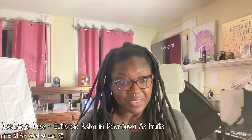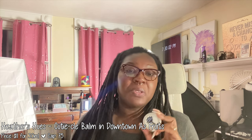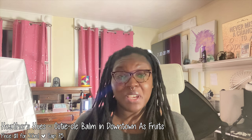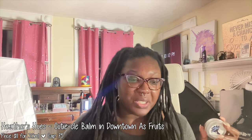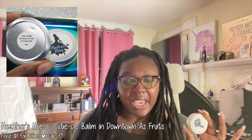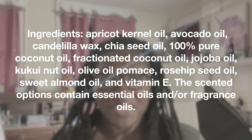The next non-nail polish item is the Heather's Hughes Cuticle Balm, inspired by the Hey Arnold episode where Arnold and Gerald get stuck downtown as fruits — so it's called Downtown as Fruits. The scent is a blend of ripe banana, apple, strawberries, and sweet cherries with hints of pear berry, lime, vanilla extract, and sugar crystals. It's priced at $11 for 30ml and has a cap of 75 jars. It's a really big jar so it's going to last quite a while. Note: this product does contain sweet almond oil, so if you are allergic to nuts I would not recommend it.